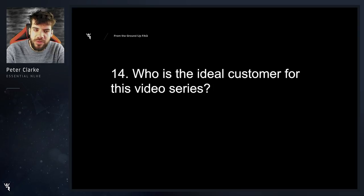Who is the ideal customer for this video series? Probably just someone looking to take their game to the next level, who's got a vague understanding of poker but really is lacking some basics and fundamentals.